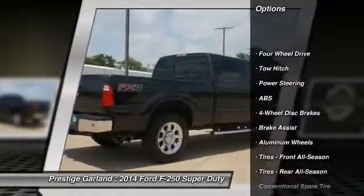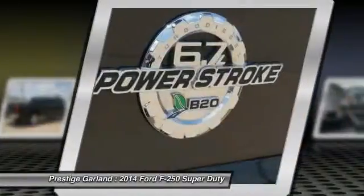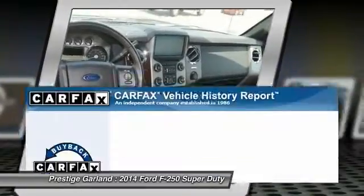Stability control. Traction control. Anti-lock braking system. Tow hitch. Steering wheel audio controls. Air conditioning. Power steering. Driver airbag. Adjustable steering wheel. Keyless entry.